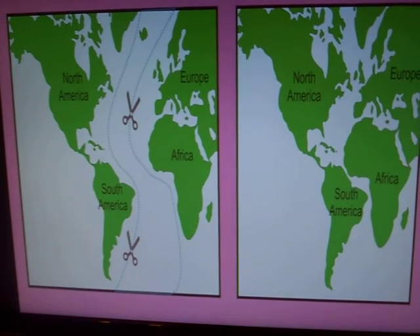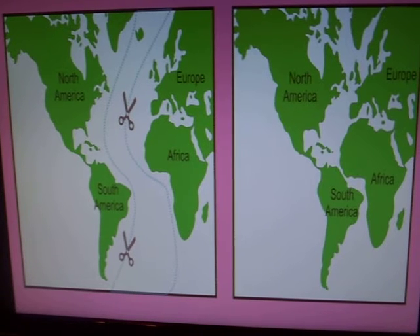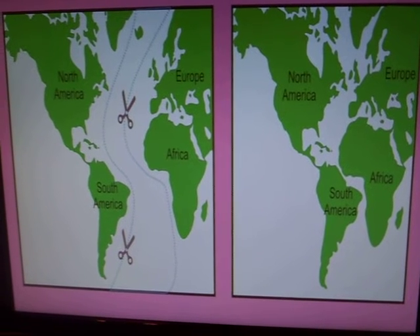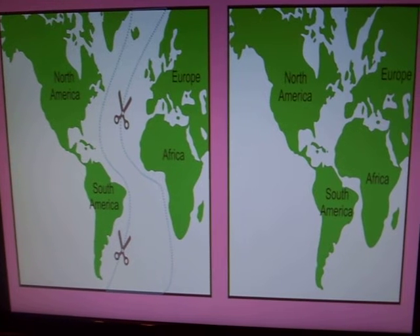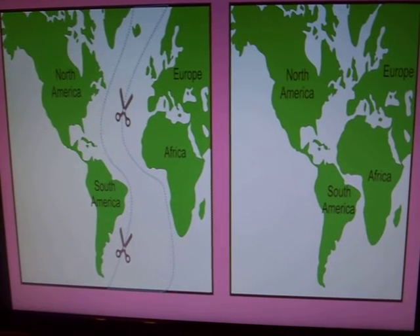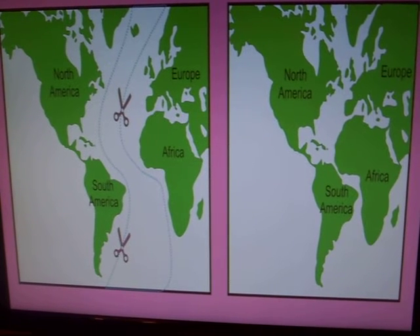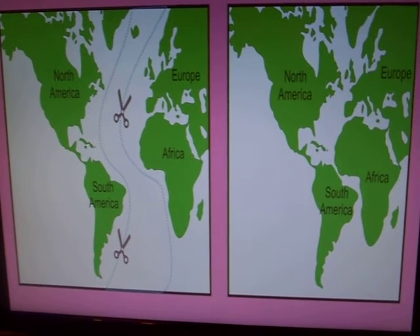Ferdinand Magellan, way back in the 16th century, saw evidence for tectonic drifts by the shape of the continents themselves. When he sailed around the world he noticed that the continents, if they were connected, fit together like the pieces of a puzzle. The separation of continents can also explain why some fossils and materials are found only on one side of the Atlantic and other materials only on the other side. Africa and South America provide the greatest evidence for this, with the Brazilian points of South America fitting underneath the outward bulge of Africa where Nigeria is.